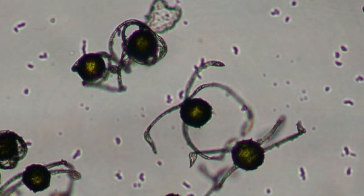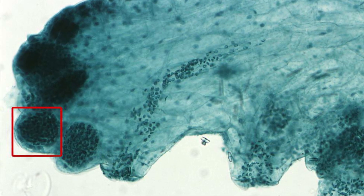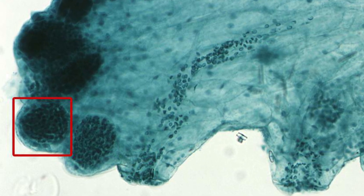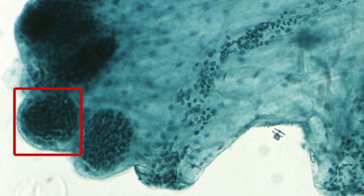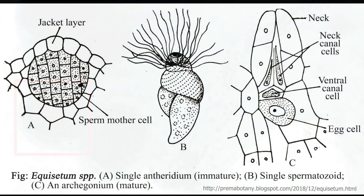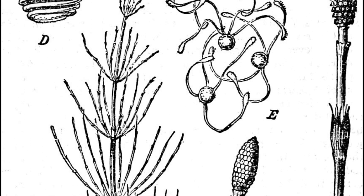When horsetail spores finally walk, sail, or bounce somewhere with adequate light and moisture, they germinate into spiky green mini-plants called gametophytes. Though they all started as asexual spores, each tiny plant could end up male, female, or hermaphroditic — their job is to produce male or female sex cells called gametes. Male gametes behave very much like animal sperm: they have tails and swim through droplets of water, blindly seeking female gametes to fertilize. Should fertilization succeed, an asexual plant called a sporophyte will germinate, grow tall, and release spores.